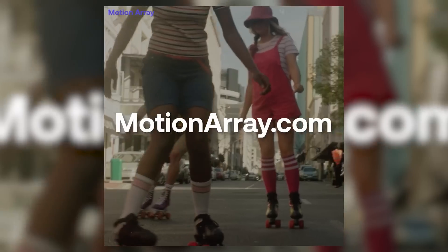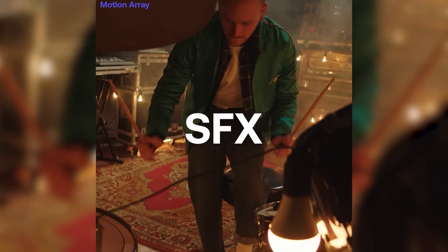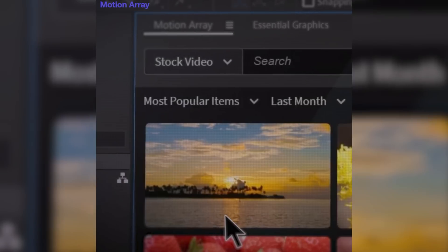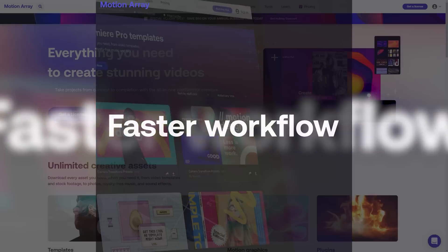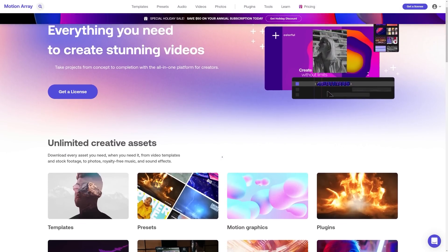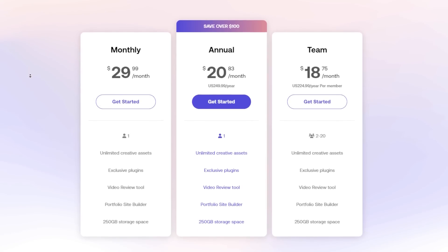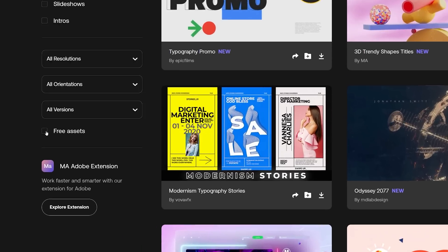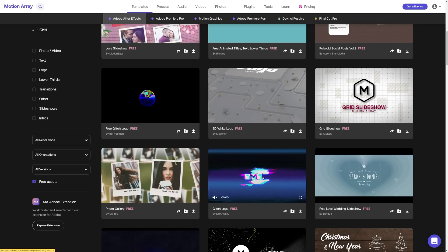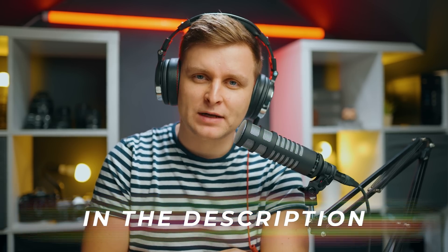Motion Array is a fantastic tool for creators to make better videos faster. Motion Array has over 600,000 premium quality templates, presets, plugins, music and sound effects, stock video and photos. In a nutshell, it is a one-stop shop for all your video post-production needs. Configure the membership to suit your needs — pay annually, monthly, cancel any time and enjoy unlimited downloads. Not sure about Motion Array? Go try out the hundreds of free assets available on the website. Check out Motion Array in the video description below.